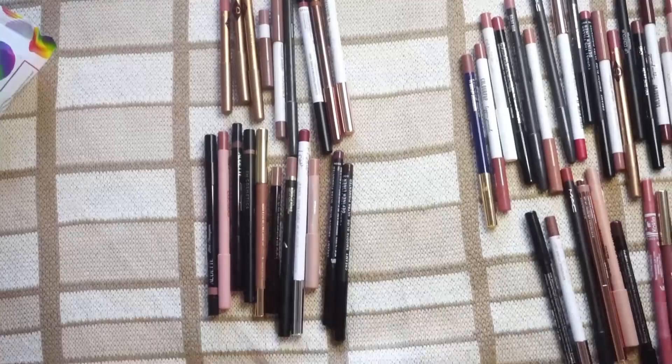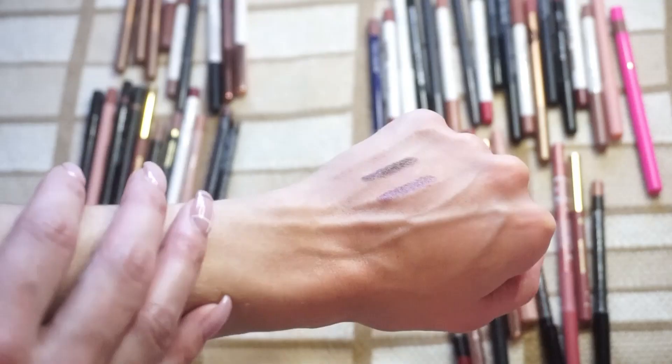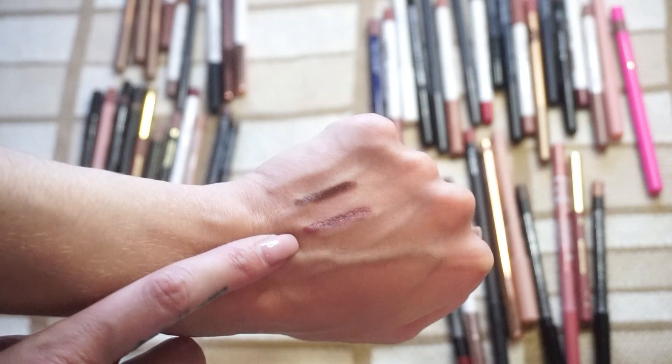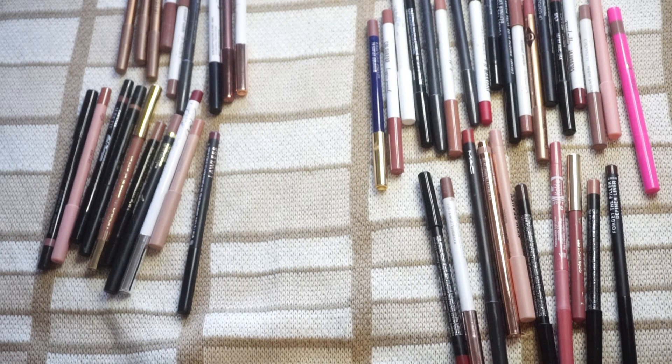Let me pull things out and see how I did. So this is the keep pile — we had 20 — and the declutter pile was 27. Looking it over, I wanted to hone in on the ones from Lawless since I don't wear those all that much. I was wondering if I really needed to keep two. We had Coco and then Rose Honey — I'm going to keep Rose Honey and declutter Coco. So the final tally: keeping 19 and decluttering 28. That is my final answer.